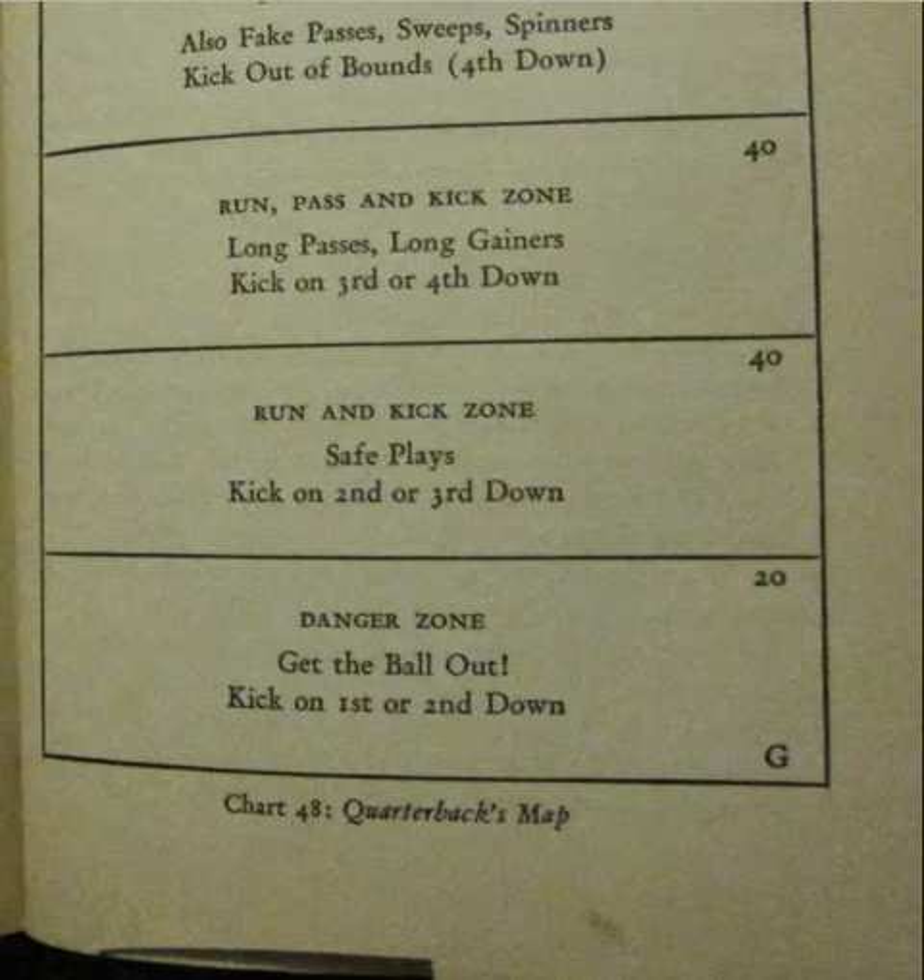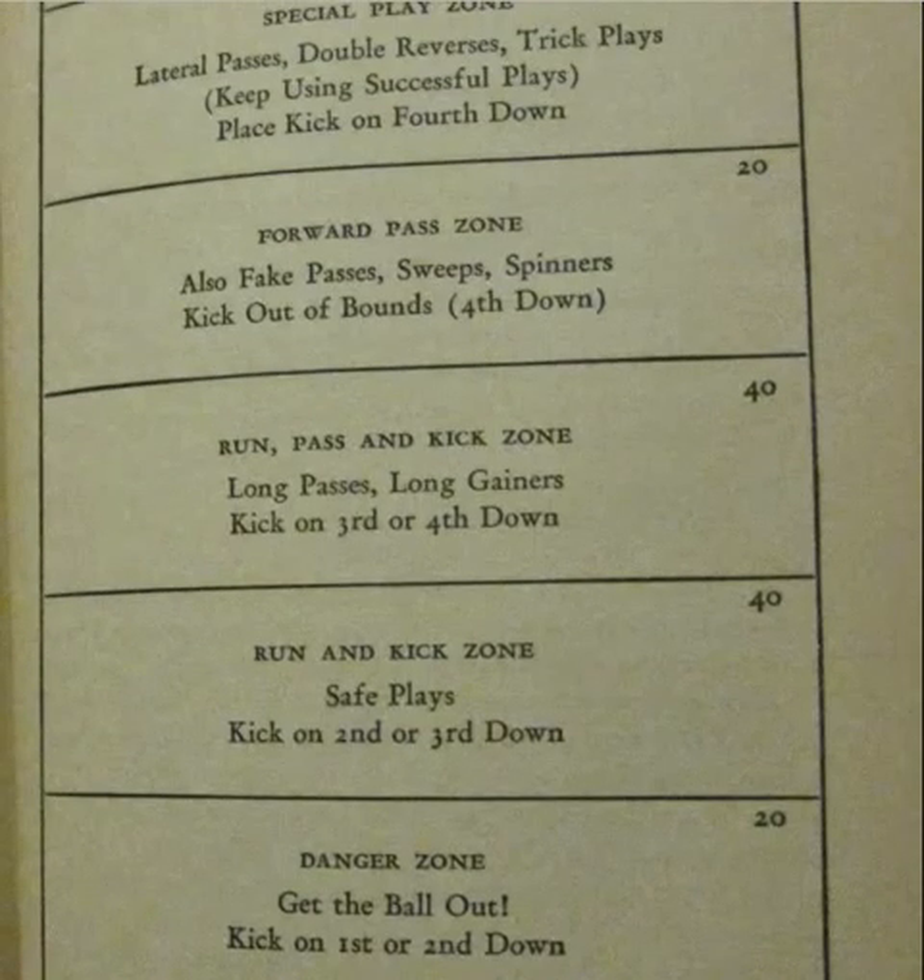If you're between your 30 and your own 40, that's the run and kick zone — safe plays, kick on second or third down. You run on first, and if you don't get what you want, you punt it away. When you're between your own 40 and their 40, this is the run, pass, and kick zone. Try long passes, long gainers, and you would still kick on third or fourth down, which is crazy. If you don't get something around midfield, get it out of there.